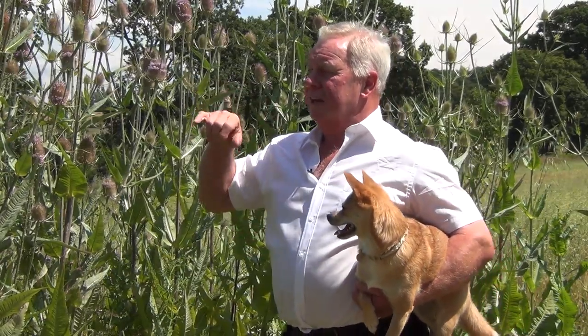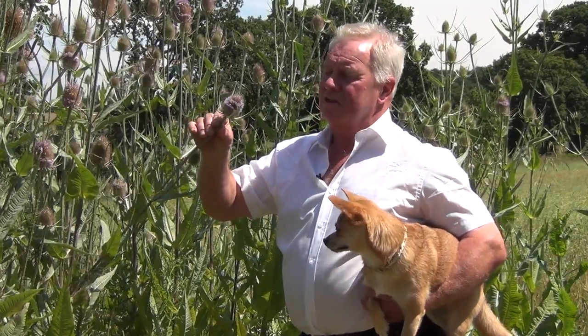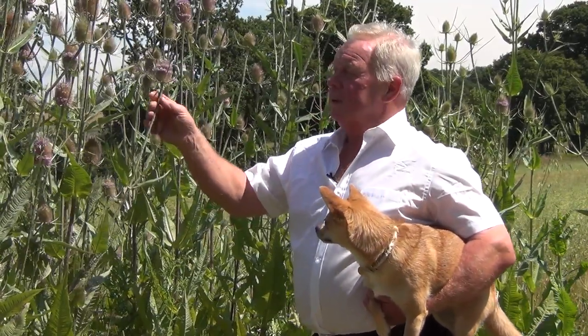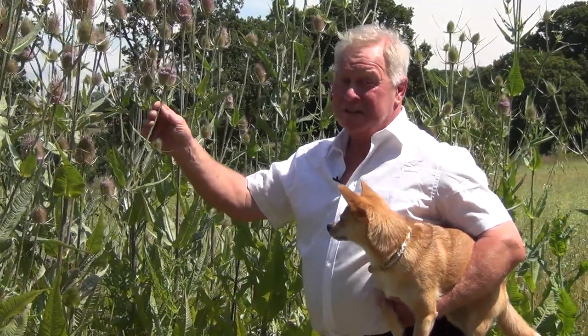Male goldfinches have longer beaks than the females, and they can get down and reach the seeds even though they're almost unobtainable. So, one of my favourite plants and a brilliant plant for birds, butterflies and bees.